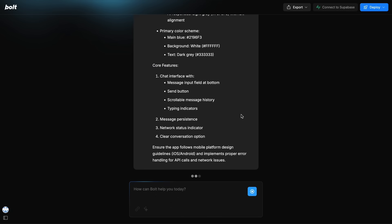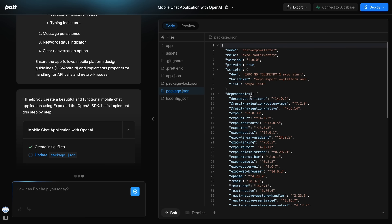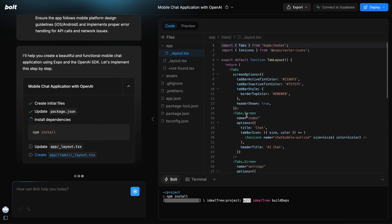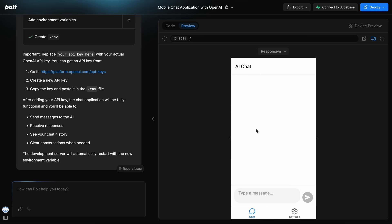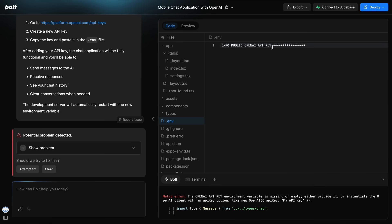Once you send the prompt, you'll see that it starts working on it. It works quite similarly to how it generally works in web applications. You can see that it's writing the code here, and it first sets up the template for Expo and then goes on to layout and create the relevant tabs. You can see that we now have some new files that refer to the screens we want to use, and once it's done, you can see the app that it has built. It looks pretty good.